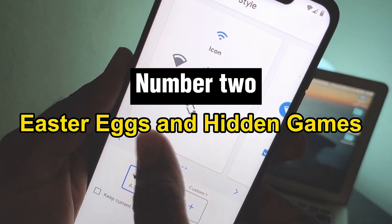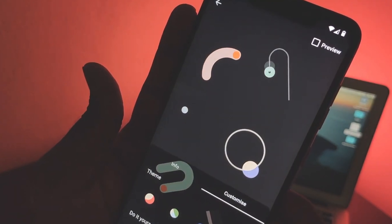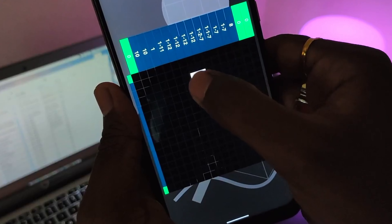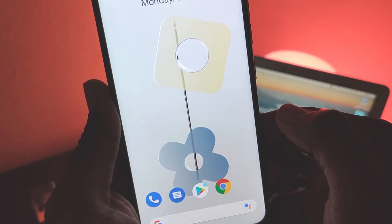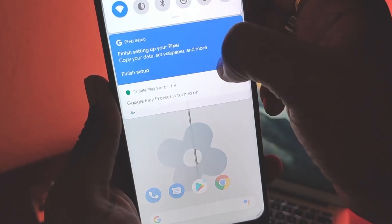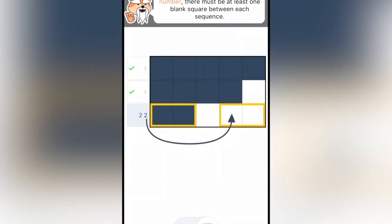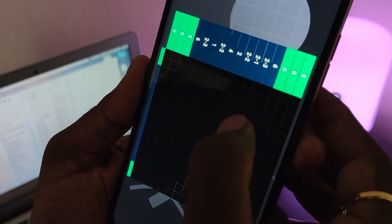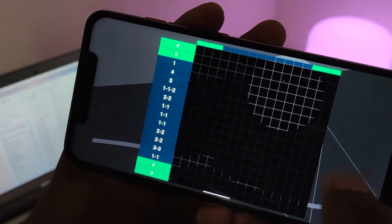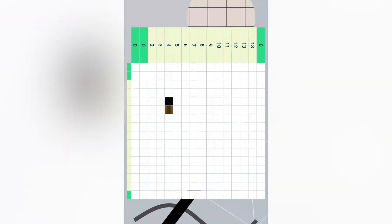Number 2: Easter Eggs and Hidden Games. Explore the fun world of Easter eggs and hidden games on your smartphone. Beyond regular functionality lies a playful aspect: developers infuse your phone with humor and inventiveness, providing unexpected surprises in the form of hidden gems — humorous animations, hidden challenges, or mini games artfully tucked away within system menus. All of these Easter eggs are a monument to the creative genius behind your device, and discovering them turns using technology into an exciting journey.